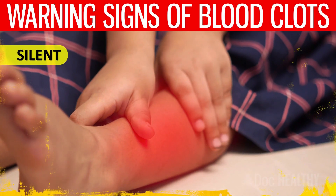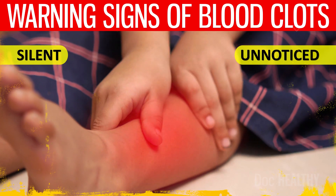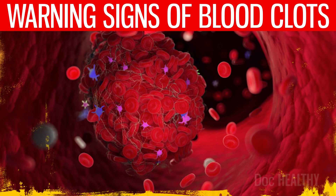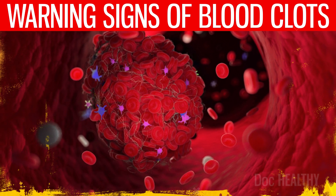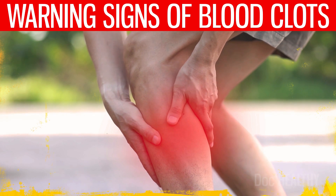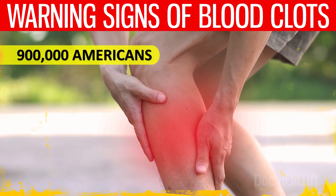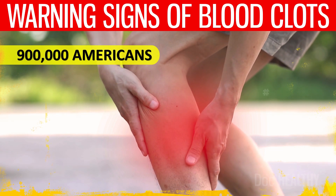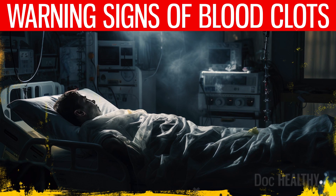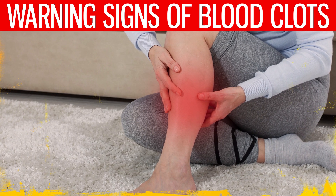Blood clots, silent and often unnoticed, pose a significant threat to the body's delicate balance. These clots are akin to unwelcome intruders in the body's intricate network of blood vessels, capable of causing havoc if left unchecked. The Centers for Disease Control and Prevention estimate that different types of blood clots affect up to 900,000 Americans each year, and approximately 100,000 Americans annually die due to this condition. Because of this, knowing the early warning signs of blood clots becomes very important.